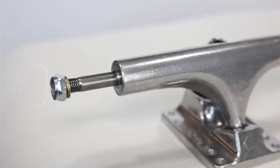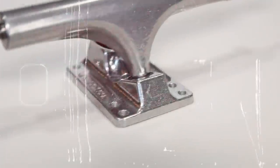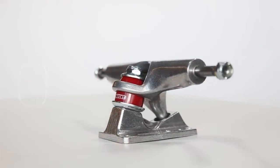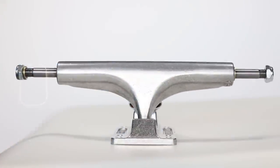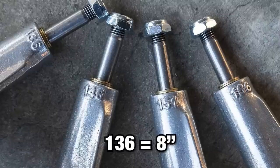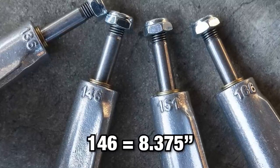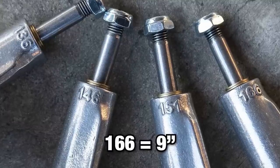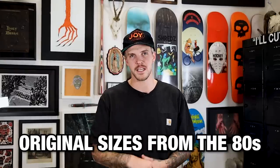This is a fully unique Independent truck all on its own. All of the Stage 4 base plates come with a 6-hole pattern — on other Indies, it's only the 159 and 169, the really wide trucks, that come with a 6-hole pattern. Right now the trucks are dropping only in polished silver, and they come in four sizes: a 136 (8-inch), a 146 (8.375-inch board), a 151 (8.625-inch), and a 166 (9 inches wide). These are the original sizes they came out in the 80s.